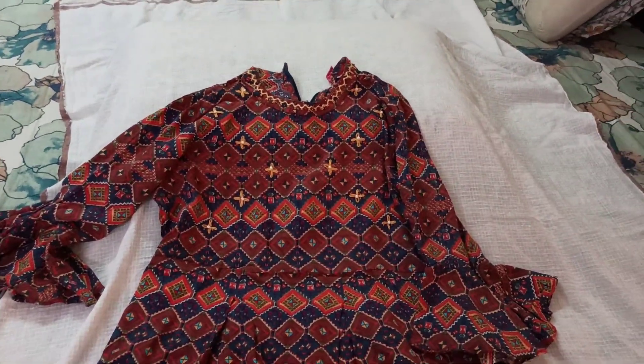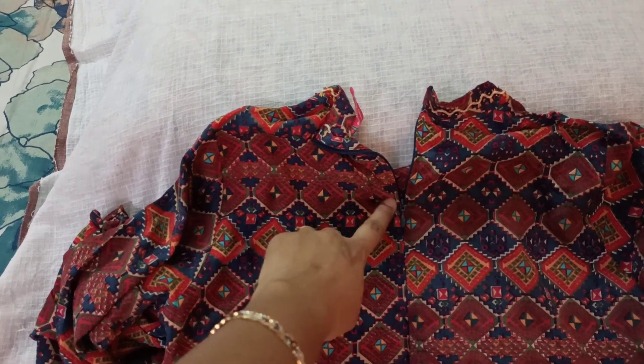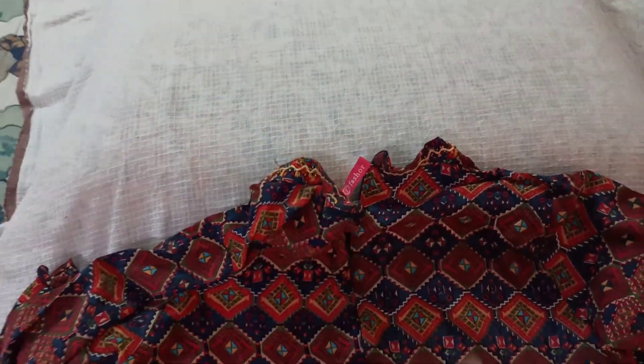Looking at the back side of this kurti — it has a zip attached instead of buttons, and the zip is very sturdy and tight.